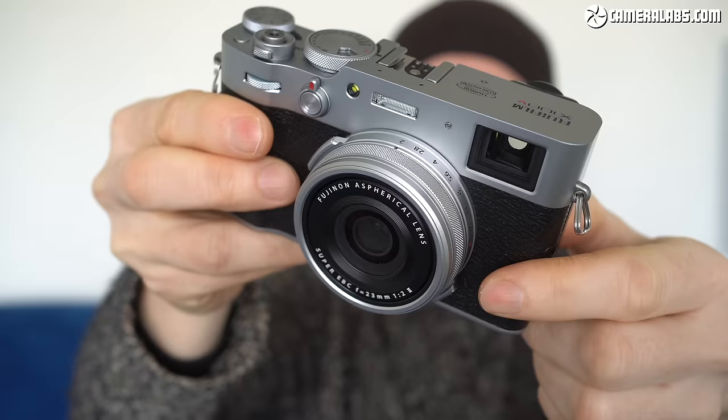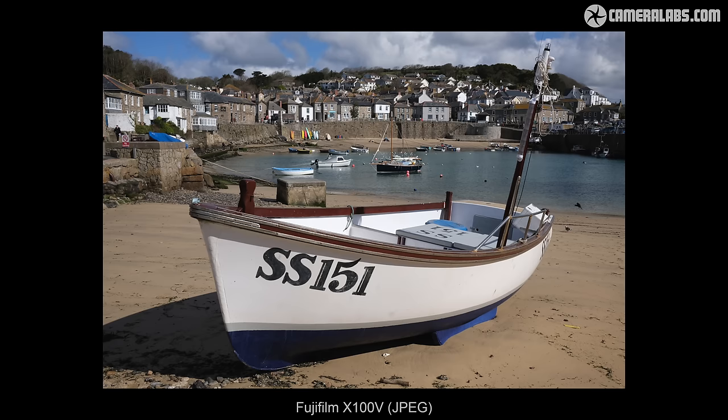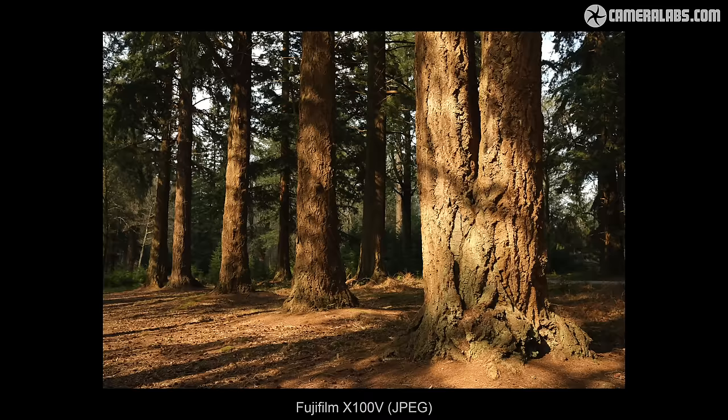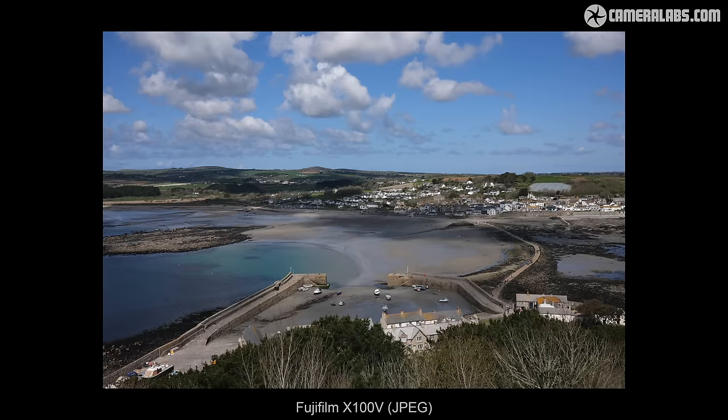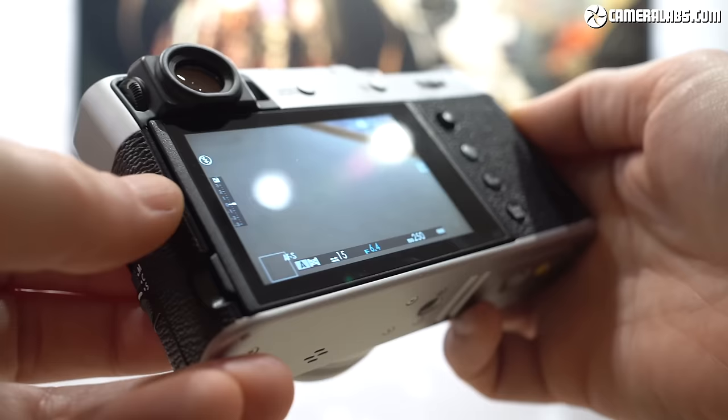I originally reviewed the X100V when it first came out in early 2020 and thought it was the best in the series to date. I always enjoyed the concept, but found the lens in the older versions was a bit soft, especially at the closer distances and larger apertures that I'm personally fond of using. The X100V's updated lens greatly improved this, while also sporting the latest sensor, adding some weather sealing and accommodating a tilting screen that was so flush to the body, the mechanism was almost invisible.